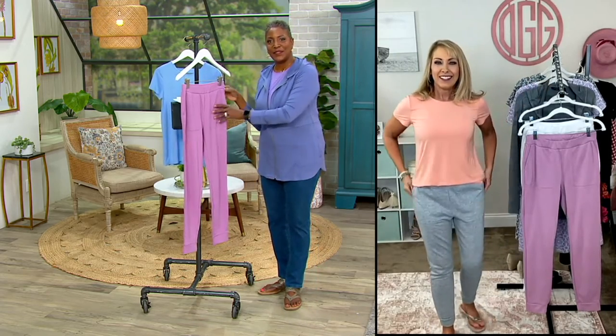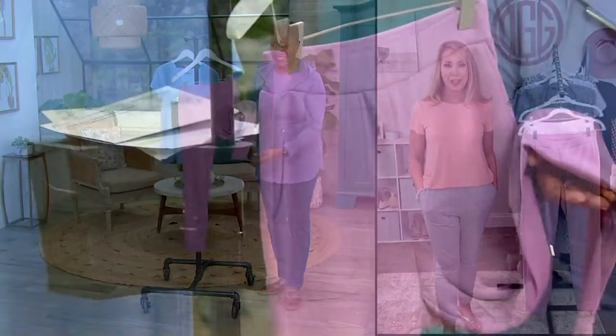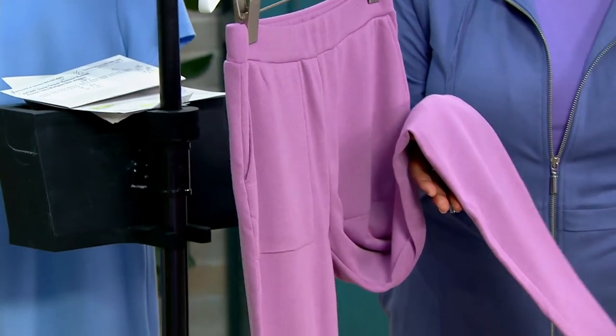Item number A472087. I love these pants — I got the muted lilac first and then went back for the white and the heather gray.